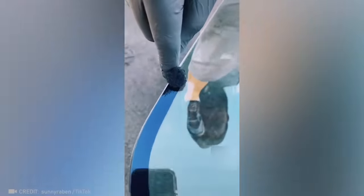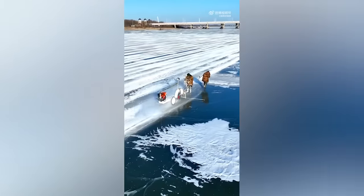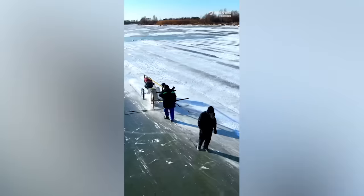Any job is fascinating when performed by a master of their craft. Now check out the precision of this ice cutting process.